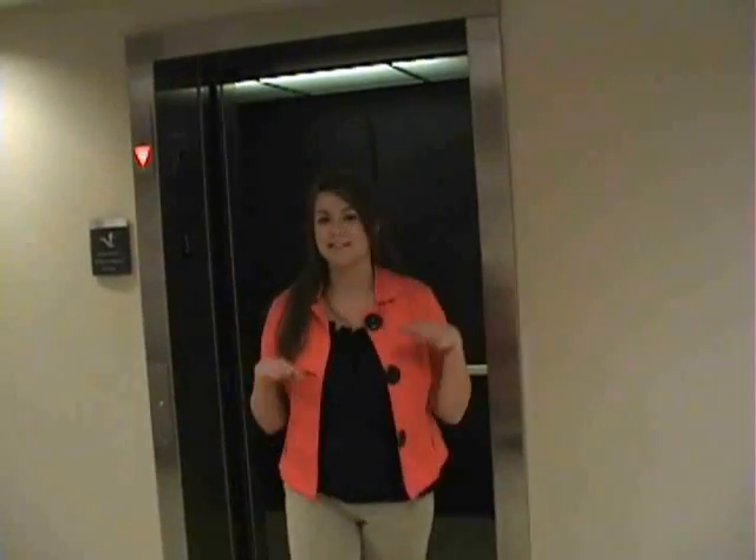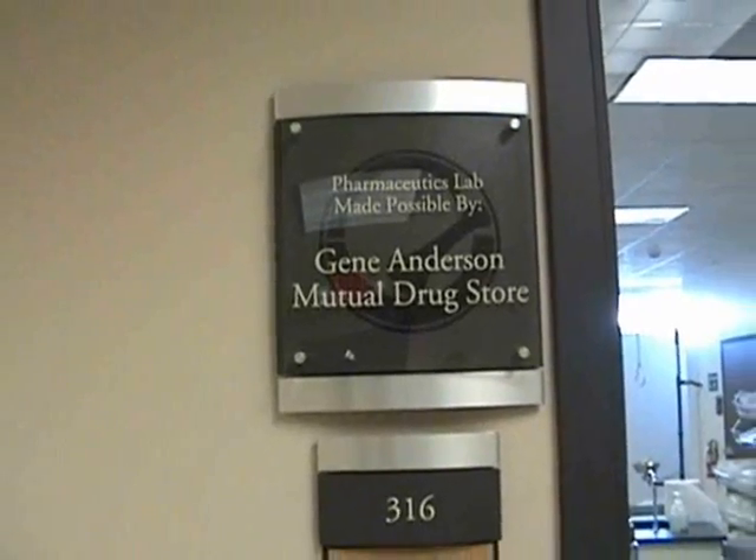Alright you guys, welcome to the third floor. As they say in all episodes, this is where the magic happens. Hi, I'm Stephanie. And I'm Jeffrey. And we're here today in the lab.